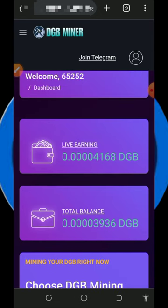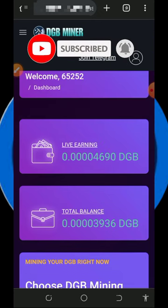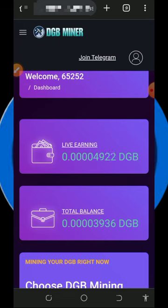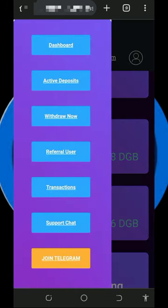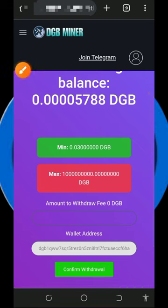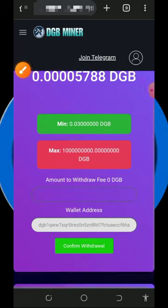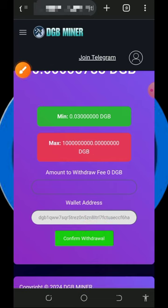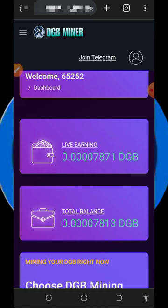All you need to do is wait to accumulate enough balance, then place a withdrawal. Keep in mind the free mining is usually slow, so have patience. Once you've accumulated enough balance, tap the horizontal menu on the top left and then tap the Withdraw button. The minimum withdrawal is 0.03 DGB tokens with no maximum. Enter the amount you want to withdraw, tap Confirm Withdrawal, and within a few seconds your payment is sent instantly to your wallet.